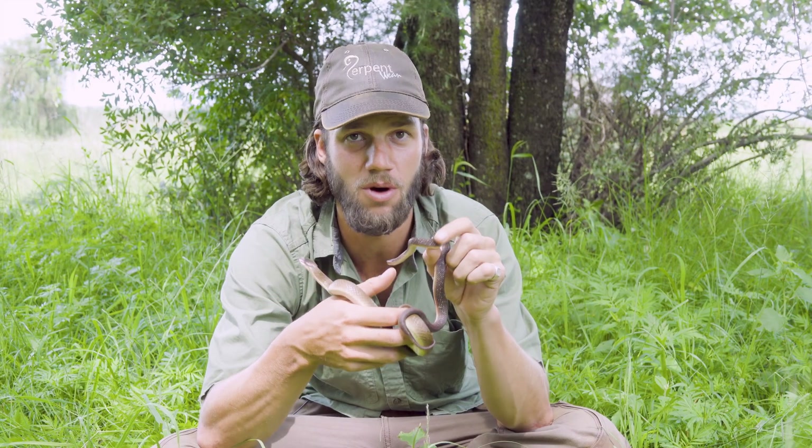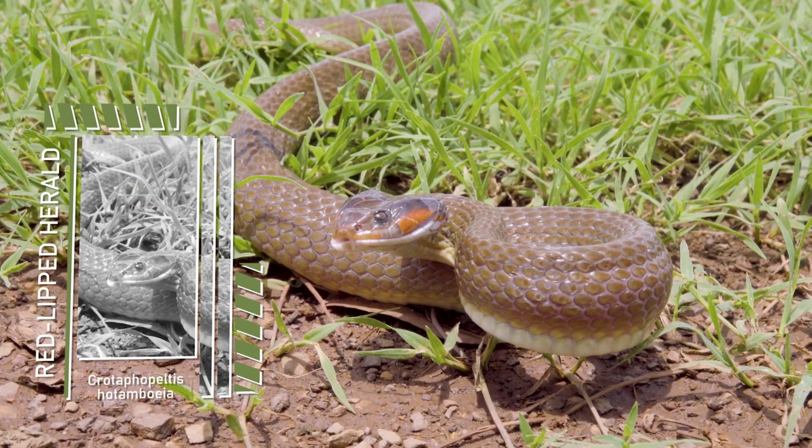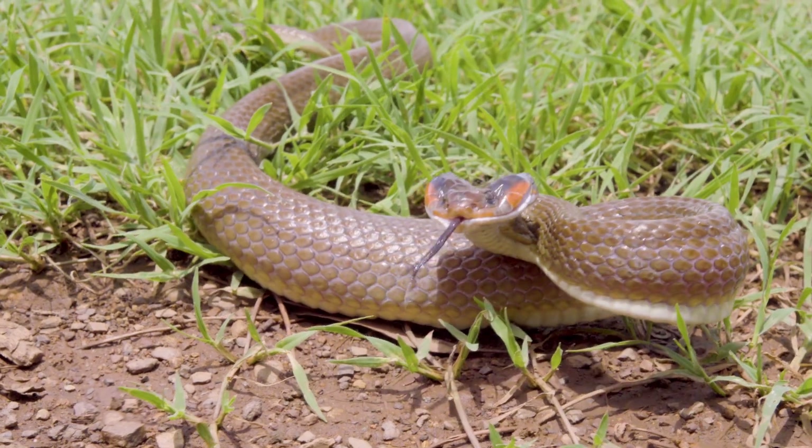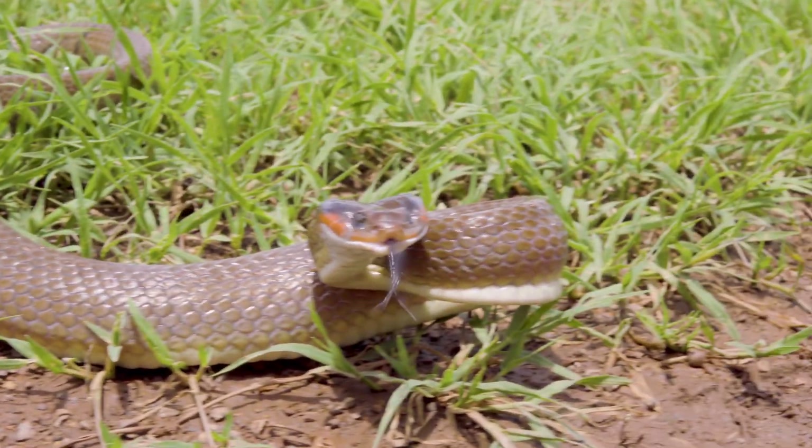They're very well adapted to marshy, wet, moist environments, relaxing during the day and then at night they come out to feed on amphibians, frogs, and toads. You'd be surprised as to how big of a toad these guys can actually eat.